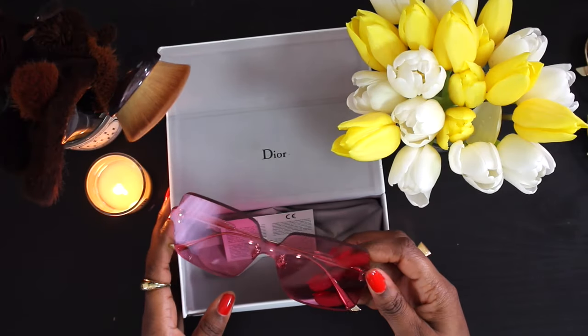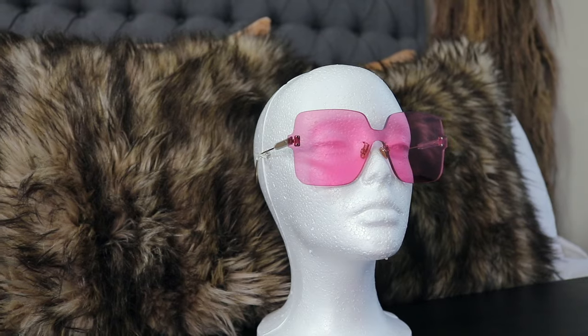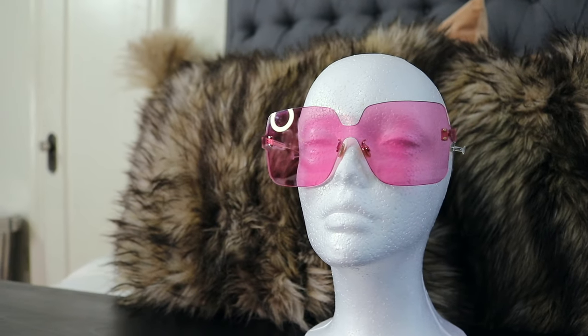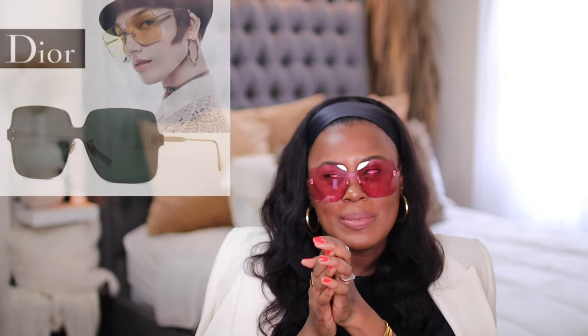Moving on to Dior — I saw these on Tamara's sunglasses collection video. These are pink Dior sunglasses and they are crazy. Again, not for everybody, but there's something about them that makes me really excited. With the right outfit these could surely be dressed down. They do come in other colors — I believe yellow and a few different colors. They're a few seasons old so they'll be cheaper now. I did see them on Joma Shop and I'll link them in the description box.